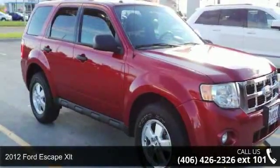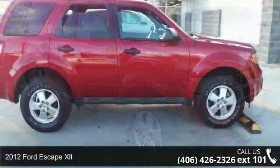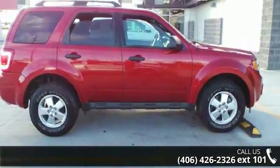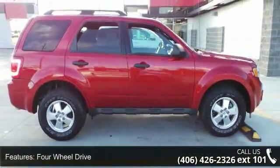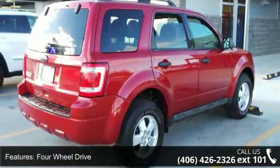Check out this 2012 Ford Escape XLT. If you are looking for an automobile with great features, look no further. This vehicle comes with a reliable four-cylinder engine, connected to a smooth shifting automatic transmission.